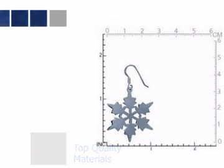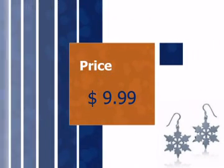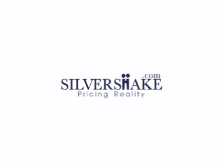To make sure you are 100% satisfied, we have a 30-day no-questions-asked return policy. Our prices are up to 80% below retail. Get it today at Silvershake.com.